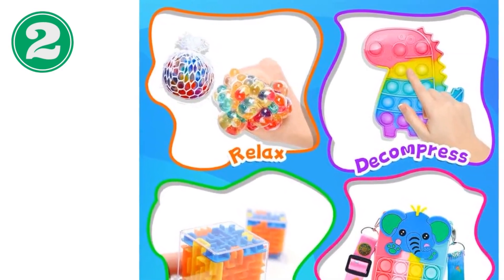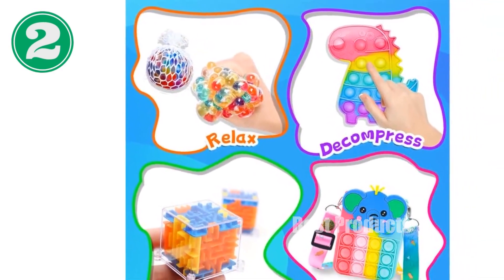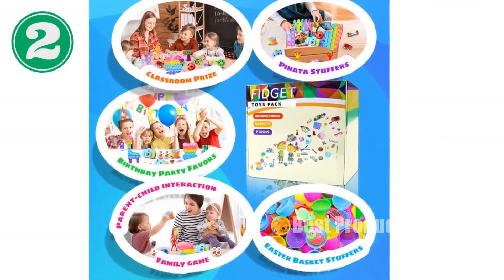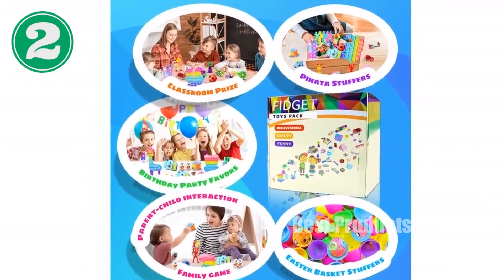A good choice — our fidget toys pack is perfect for kids, girls, boys, party supplies, party favors, birthday school classroom rewards, goodie bag stuffers, filler toys, prize box toys, and more.